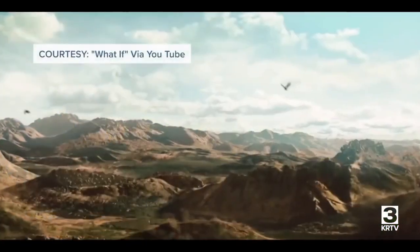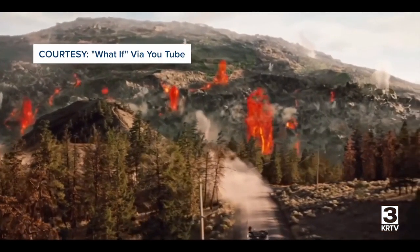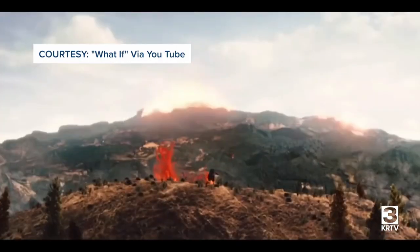Right now, in the United States, one of the world's largest volcanoes is gearing up to explode — so don't believe that stuff. It's just clickbait.